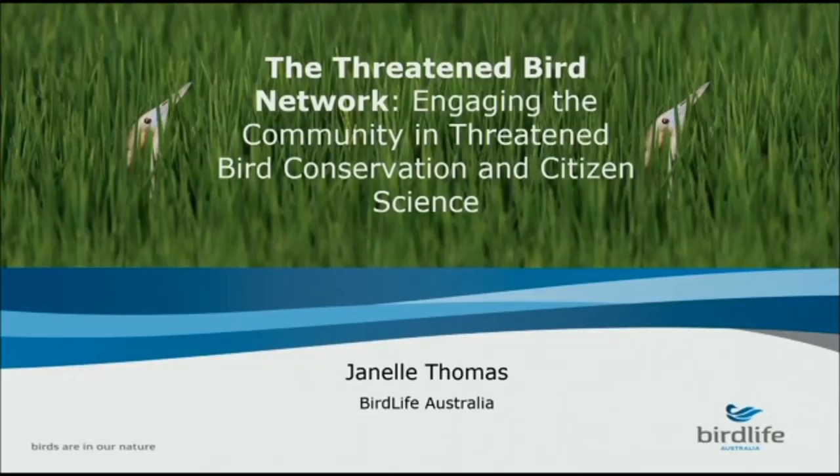Hi everyone, my name is Janelle. I work for BirdLife Australia. For those of you who aren't familiar with BirdLife, we're a not-for-profit organisation that works doing bird conservation through research, conservation and education.